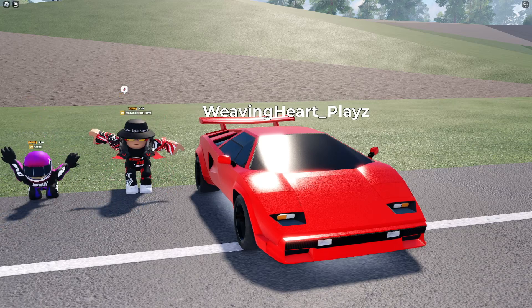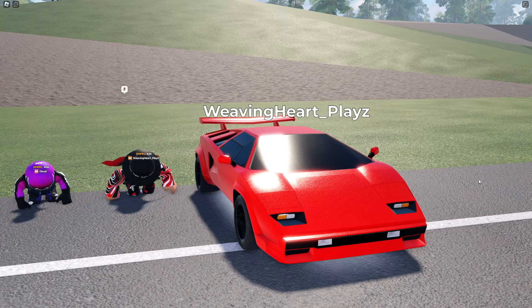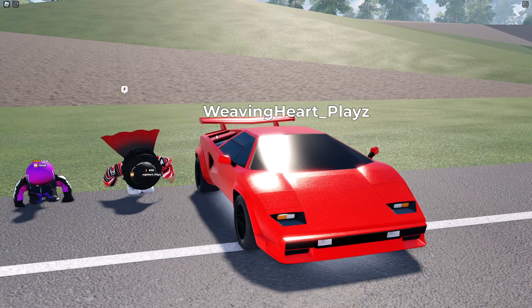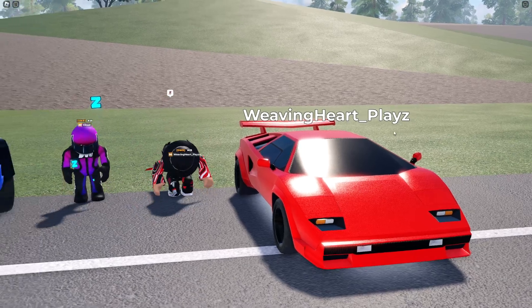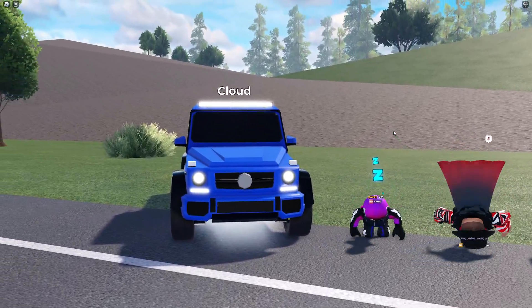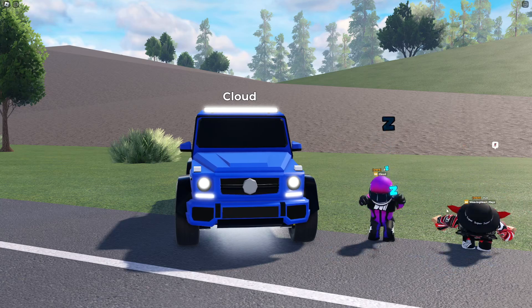Overall, this car is only worth getting if you want an old classic supercar tied to your collection, since there are multiple better options in terms of previous weeklies and dealership cars that will beat this car in a race. In Cloud and I's opinion, the Wagon 6x6 is rather decent for trailer jobs.